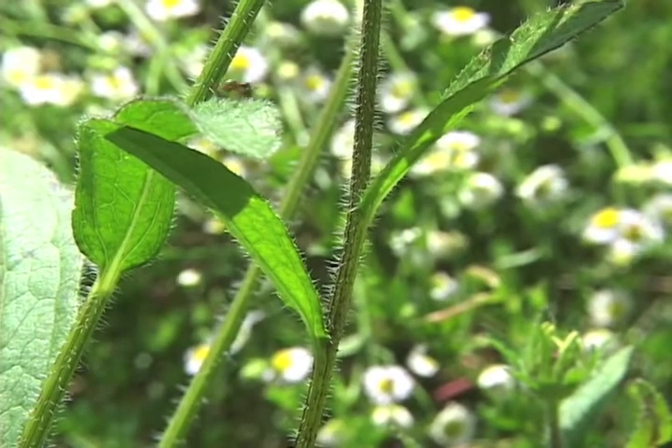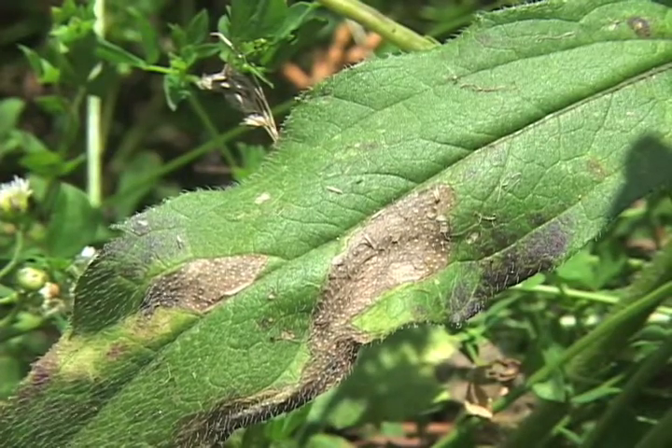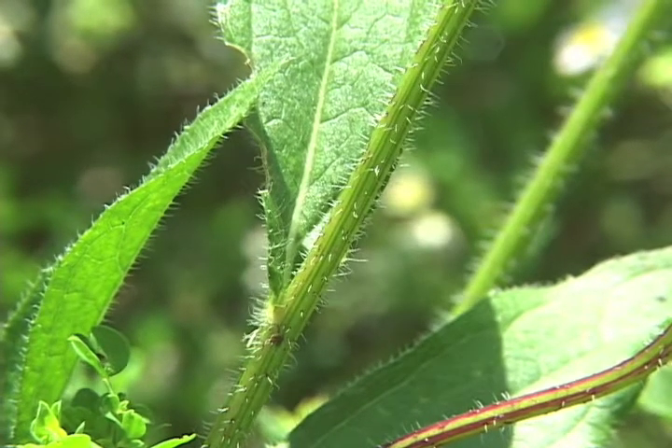The plant has alternate leaves, and the leaves are entire or slightly toothed, oblong or lance-shaped, with bristly hairs. The stem is also covered with bristly hair.